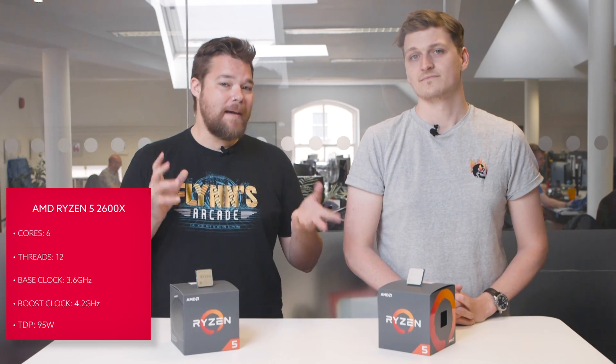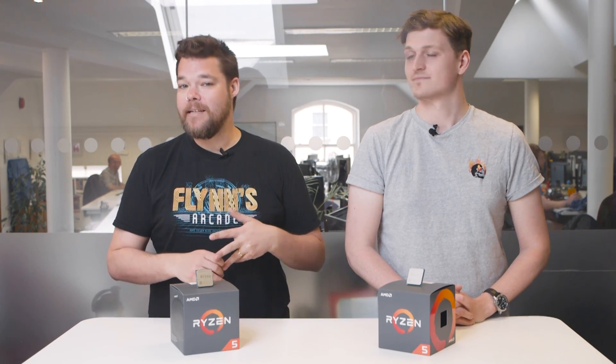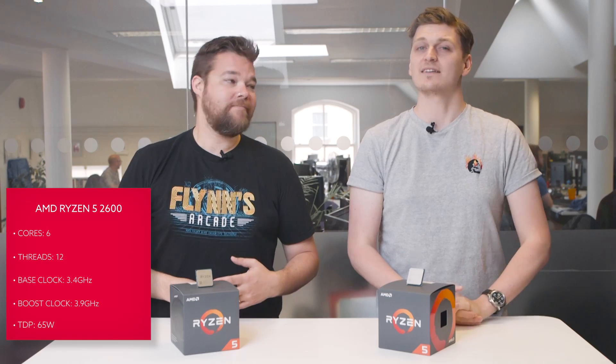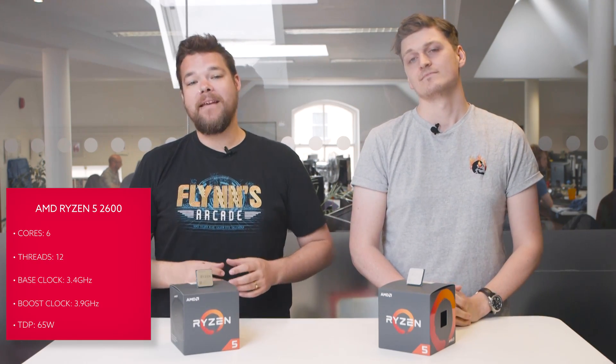In terms of their relative specs, the 2600X has a 200 megahertz higher base clock and a 300 megahertz higher boost clock. In all honesty, we can dispense with listing the relative processor clock speeds — not least because they're going to be plastered on the screen somewhere, but also because those numbers bear little relation to how fast these chips actually run in your rig. Suffice to say, neither stays at their base clock for very long, so long as you're cooling them with little more than a sense of neglectful indifference.